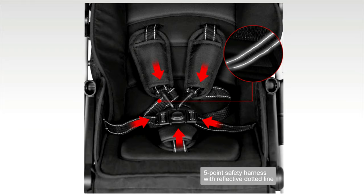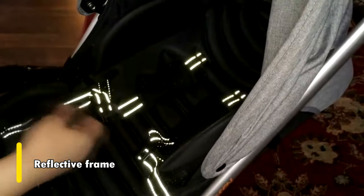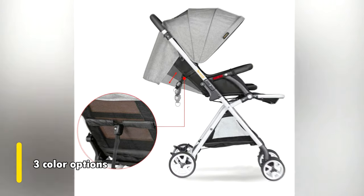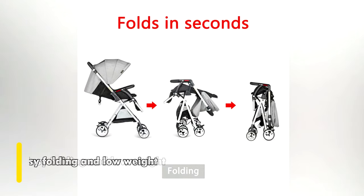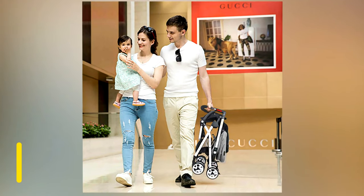We especially appreciate its reflective frame, as it makes it easier to push the stroller safely at night. Additionally, we like the unusual color options the Best Rate comes in — instead of the usual pink and blue, this classic-looking stroller comes in gray, pink, and green. With its easy folding and low weight, this option proves perfect for those looking for added storing convenience.